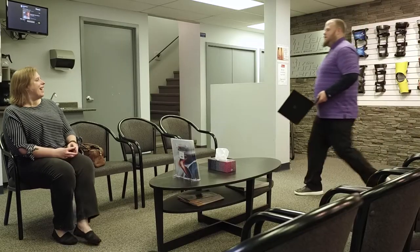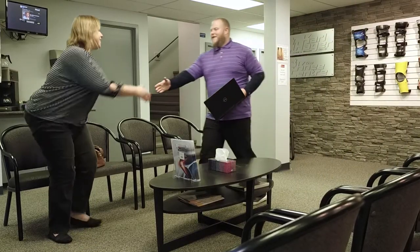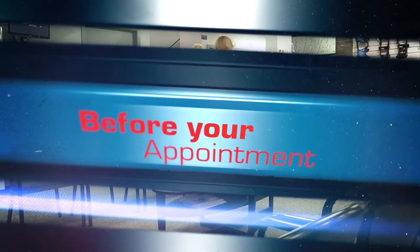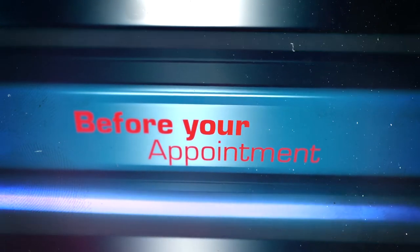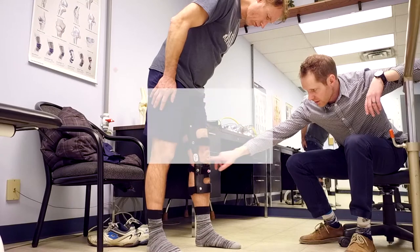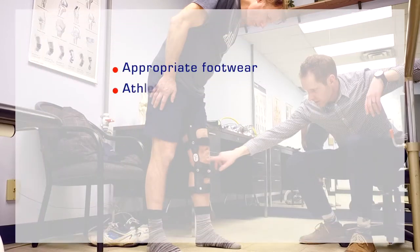Once inside, you will be met by our friendly staff and made to feel comfortable in our spacious waiting area. To get the most from your experience with Carl Hager Lim and Brace, we recommend that you are prepared for your visit. Make sure that you bring along any identification details and that you have appropriate footwear.